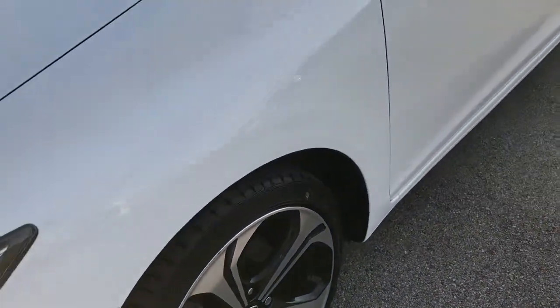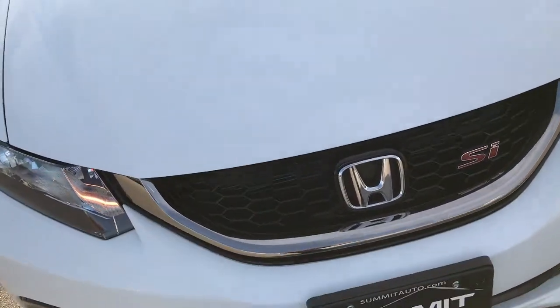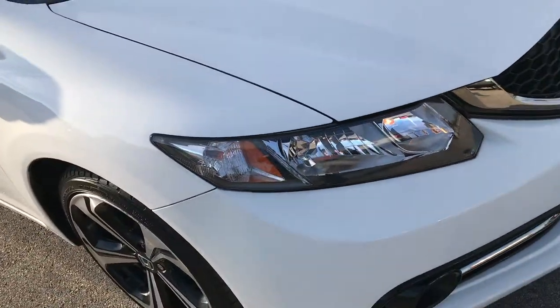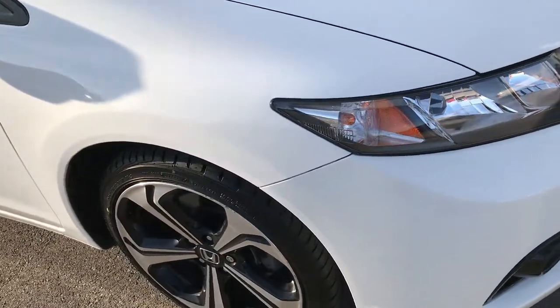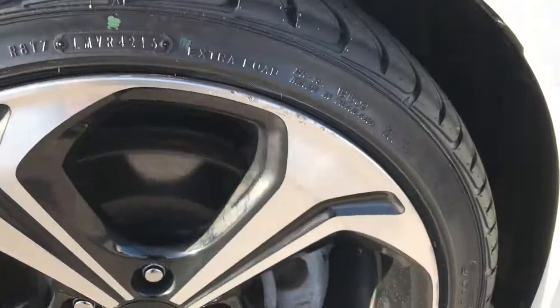From this HD video you will be able to tell just how clean this car is. If you have HD capabilities on your computer, tablet, or smartphone device, turn them on now. If you don't have HD capabilities, find a device that has it — it's like you're right here looking at the car with me.